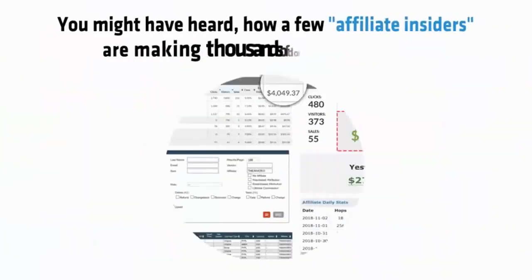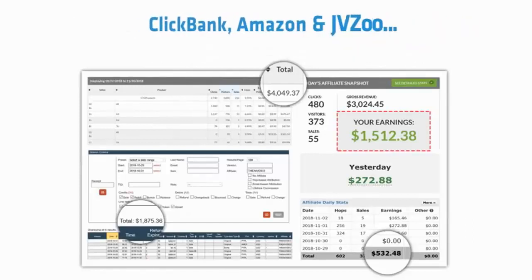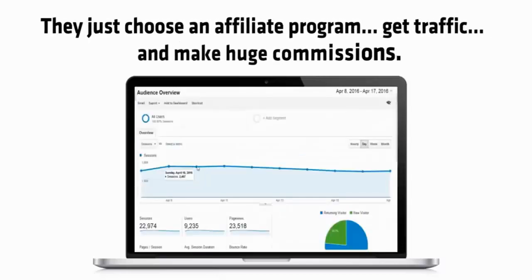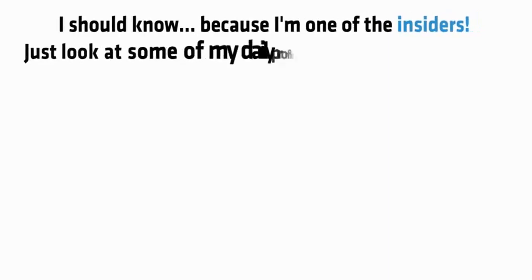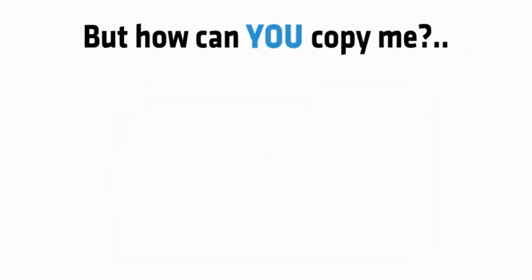You might have heard how a few affiliate insiders are making thousands of dollars per day on Clickbank, Amazon and JVZoo. They just choose an affiliate program, get traffic and make huge commissions. I should know because I'm one of the insiders. Just look at some of my daily profits for November 2018. Sounds good, right? But how can you copy me?